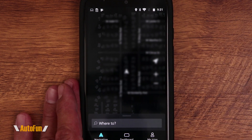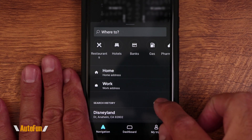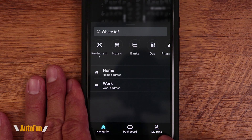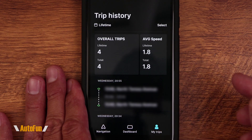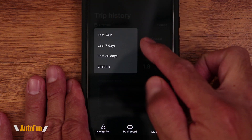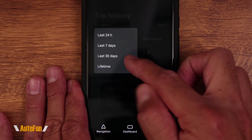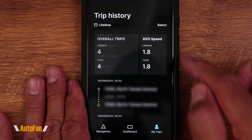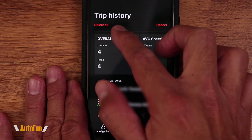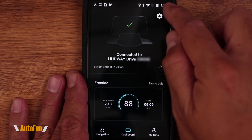We also have the ability to delete our search history if we want to leave no trace of where we've been. Under My Trips, we can see a summary of previous trips and filter by the last 24 hours, last seven days, the entire month, or lifetime. If you want complete privacy, you can delete your trip history altogether.